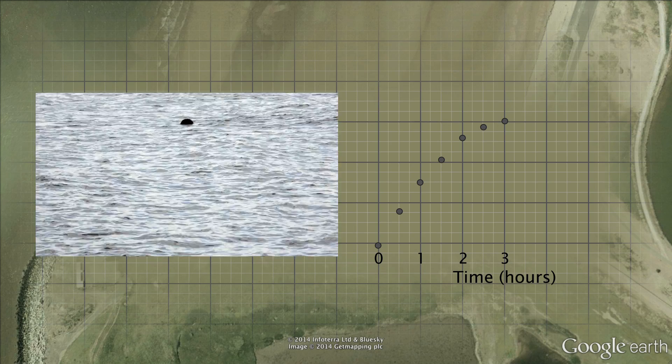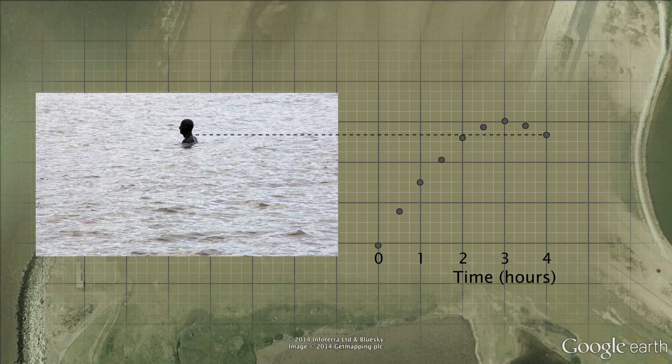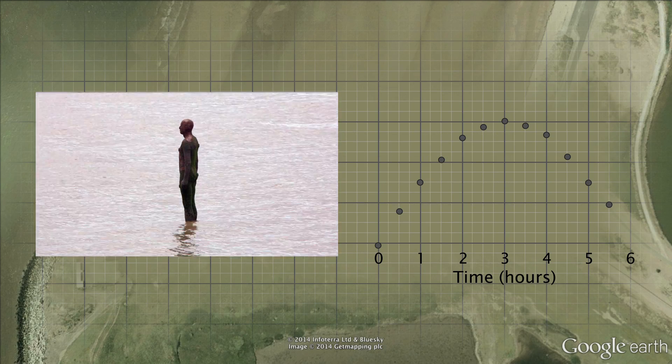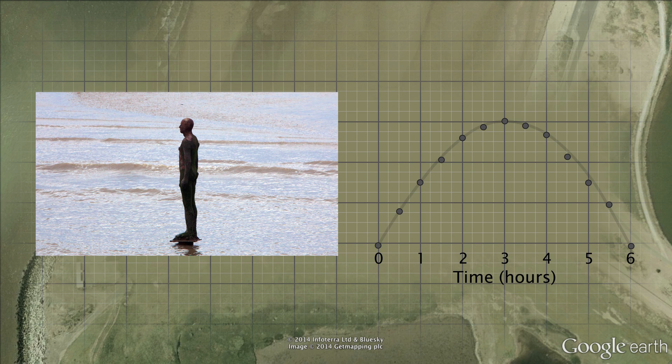Tidal motion is caused by the gravitational effects of the moon and sun combined with the rotation of the earth. The tides at Liverpool are particularly large, reaching around 9 metres.